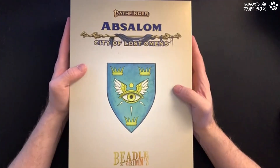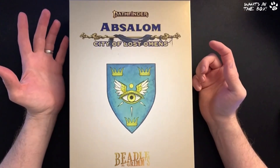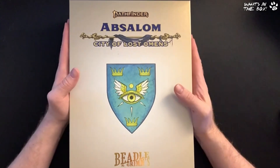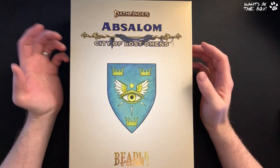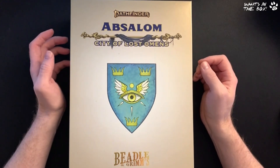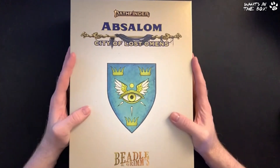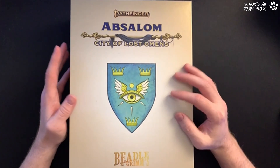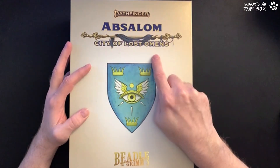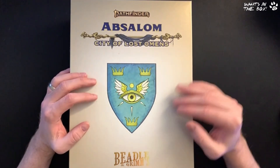The Absalom City of Lost Omens is already published by Paizo as a hardcover book — it costs around 50 dollars, probably 40 to 45 pounds here in the UK. You can pick it up from Amazon or any friendly local game store. It's a 400-page supplement book detailing every nook, cranny, and alley of Absalom city itself. This box contains a reprint — a replica of that book broken down into smaller chapters and modules, which is Beadle & Grimm's signature piece.